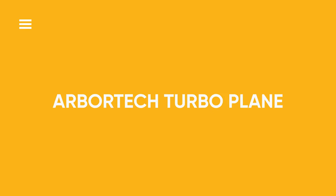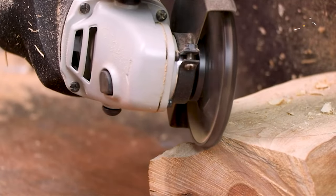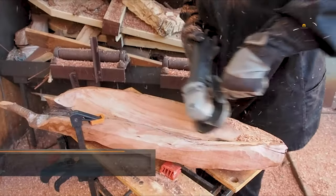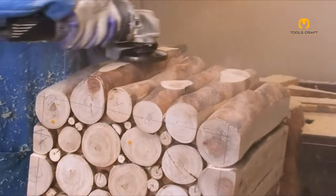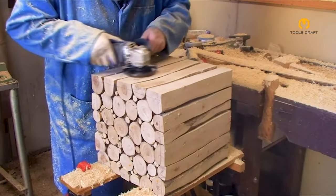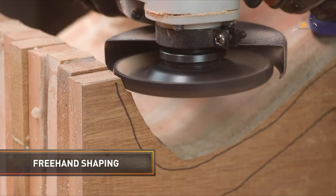Arbotec Turbo Plane. The Arbotec Turbo Plane is a versatile woodworking tool that connects to angle grinders, enabling craftsmen to sculpt and shape wood with speed and efficiency. Its distinctive design and carbide teeth are perfect for swiftly removing material while achieving a smooth surface finish. Widely utilized for shaping curved surfaces, leveling uneven stock, and crafting intricate details, the Turbo Plane is a go-to tool for various woodworking projects requiring precision and finesse.